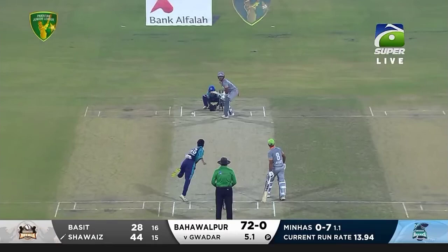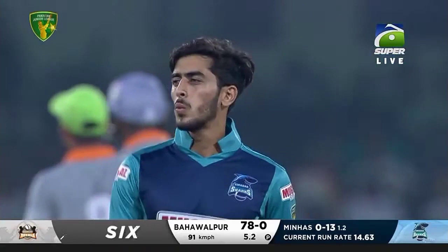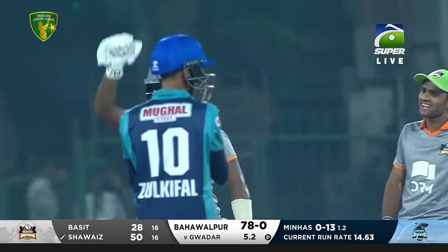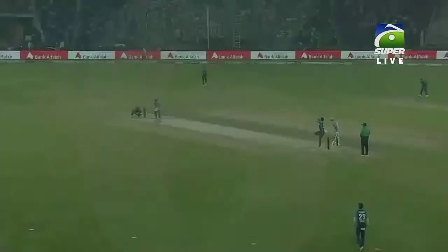And again, inside out — what a shot! He is in a bad mood, I'm telling you. And that's the fastest 50 in Pakistan Junior League! Chavez Irfan, promoted up the order — just the second match that he has come as an opener, and what he has achieved: 50 off 16 deliveries. That is massive!